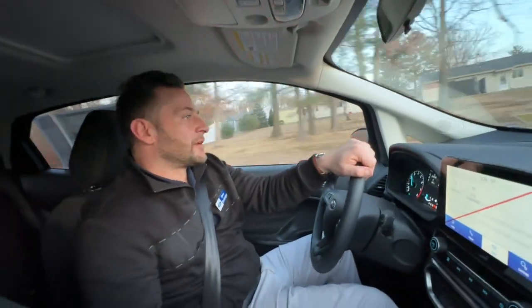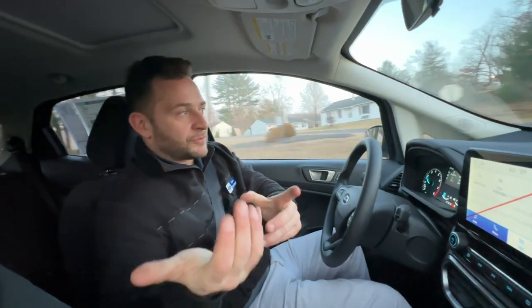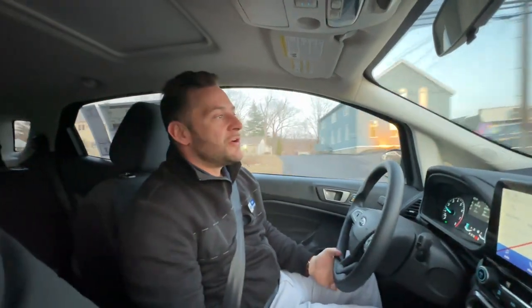Hey everybody, David B. here over at Jango's Ford. Right now, Kevin and I — our social media manager — are on a little test drive in the 2022 EcoSport.